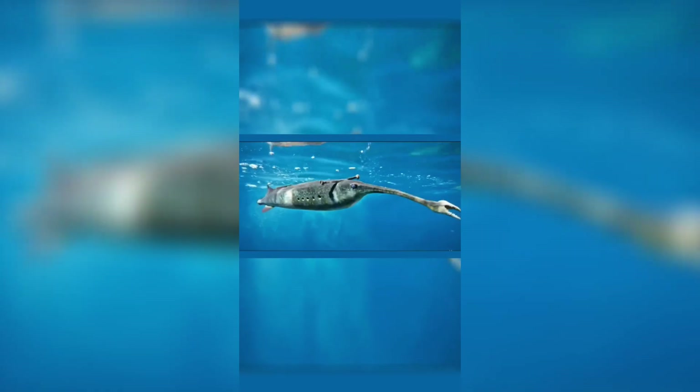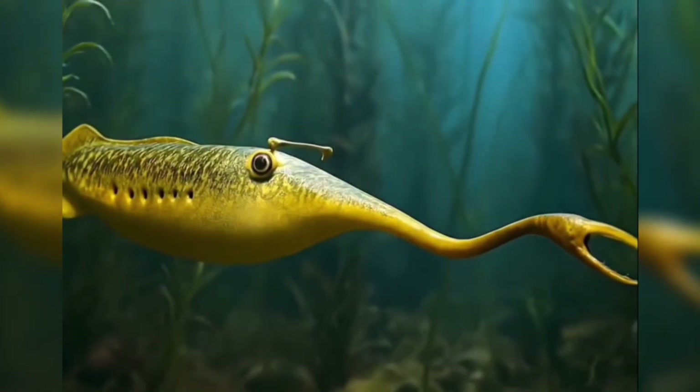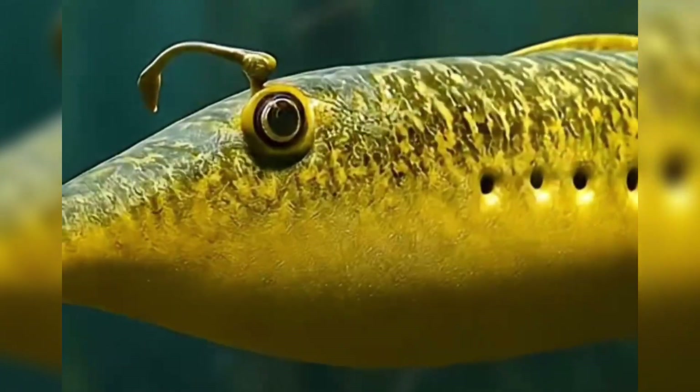The Tully monster has baffled scientists for 60 years. It might baffle them for 60 more. But that's what makes it extraordinary — a creature that breaks every rule, a fossil that rewrites what we think we know about evolution, a mystery that refuses to be solved. Drop your Tully monster theory in the comments: vertebrate, invertebrate, or something else entirely. The fossil record has gaps, and somewhere out there, the truth about the Tully monster is waiting to surface.